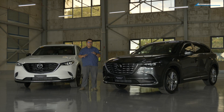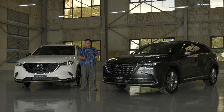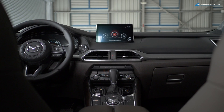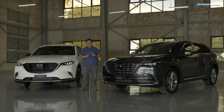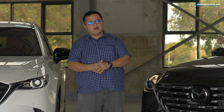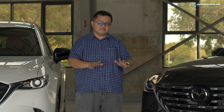Mazda also stepped it up with the features of the CX-9. Depending on your variant, you can expect things like adaptive cruise control, a 12-speaker Bose audio system, paddle shifters, wireless Apple CarPlay, wireless charging, Android Auto, a third-row walk-in switch, and so much more. Even with safety they leveled it up — things like lane departure warning and smart city brake are available on the CX-9.